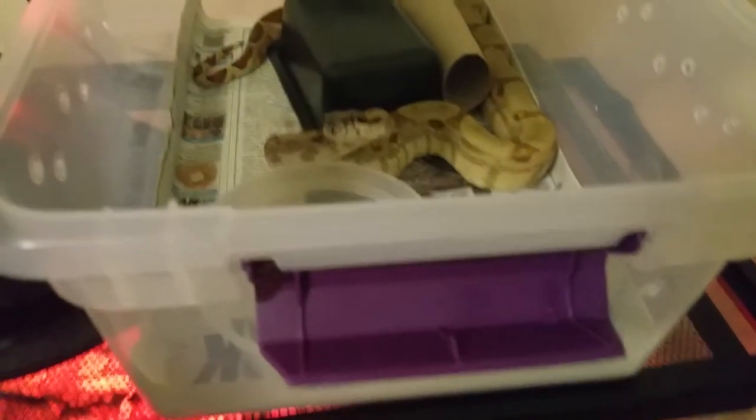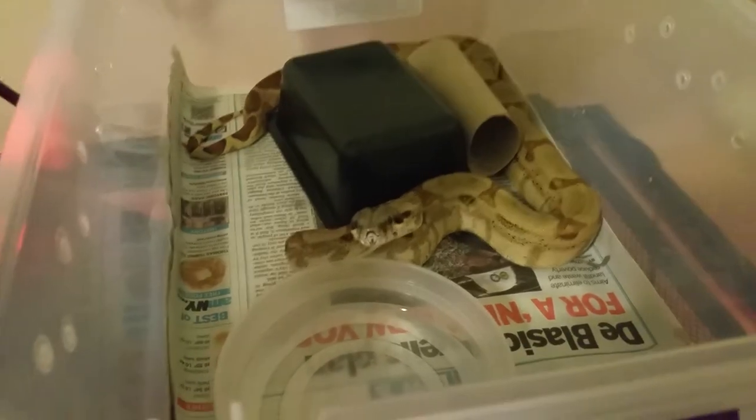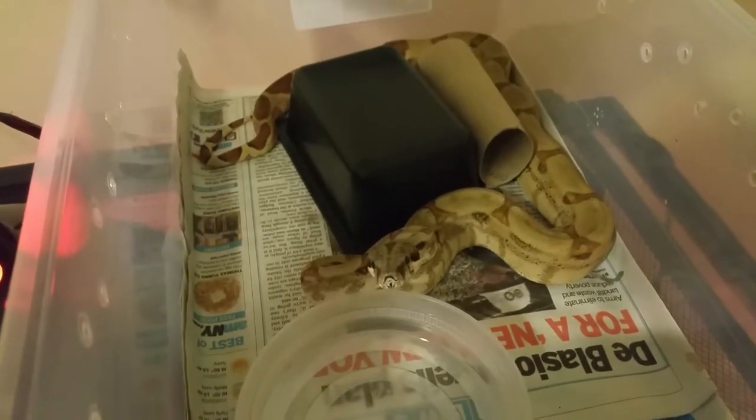Over here I have my hypo male — 100% het albino. He actually just ate, so he is a little feisty at the moment. I'm not going to show him for too long because I only have one hand free.